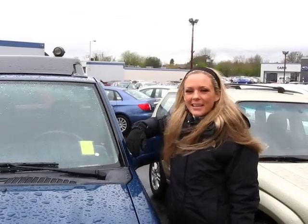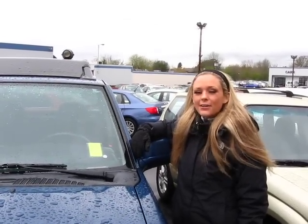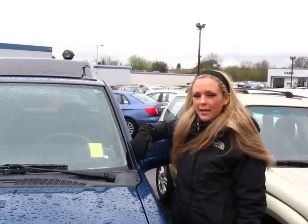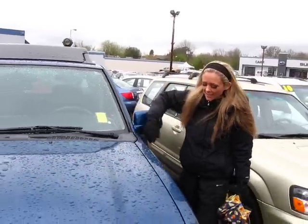Hi there, thanks for clicking our link. I'm Spring and I'm at Car Subaru in Beaverton off Canyon Road, here to give you a virtual tour of a blue 2001 Nissan Frontier Crew Cab truck. The stock number for this truck is S119103A. Let's take a closer look.